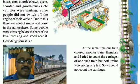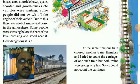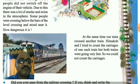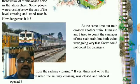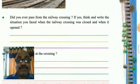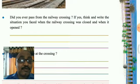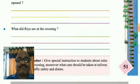It is very dangerous. At the same time, our train crossed another train. Himakshan tried to count the carriages of that train but both the trains were going very fast so we could not count them. Did you ever pass from the railway crossing? If yes, think and write about your situation.